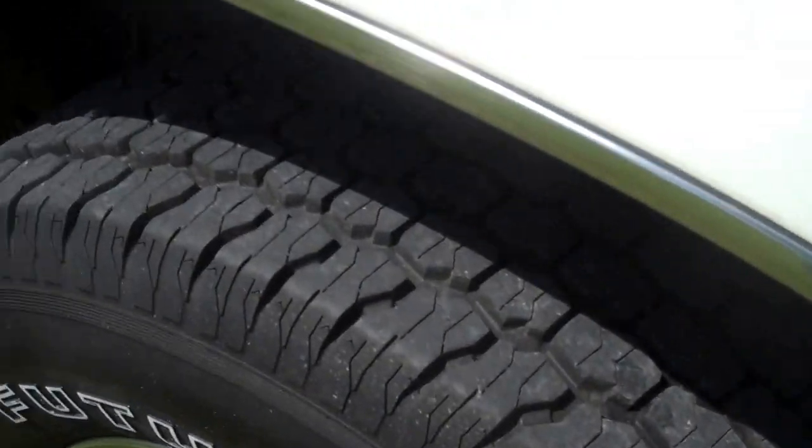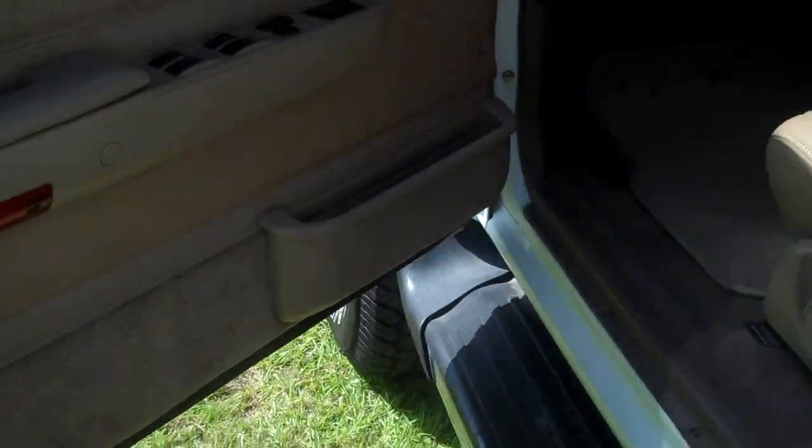It does have a two-inch receiver. Tires are great. Back seat is perfect. Headliner is good. It does have a little tear in the driver's side seat. CD player, automatic.